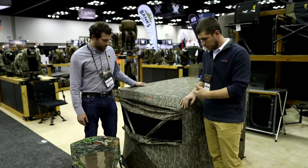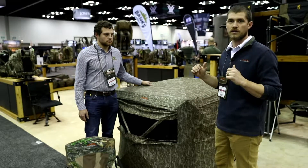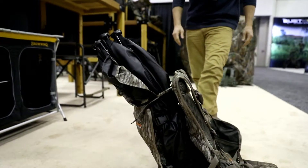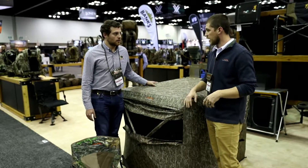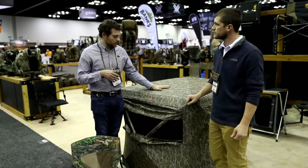One cool thing about this blind is the way it folds up — it can actually fit inside one of our vests. So you're going out to the field, you can bring everything out there with you, pop the blind up, and then use the vest to shoot out of. And if you're not turkey hunting, you can bring one of our small Vanish chairs as well.